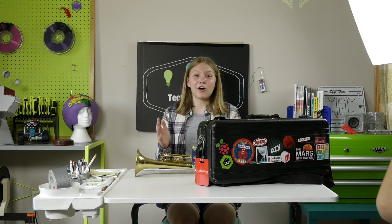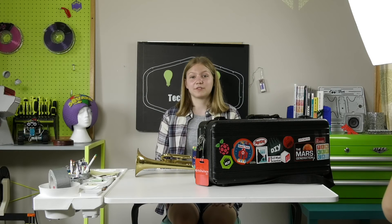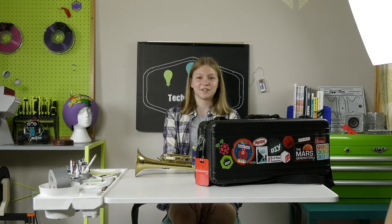Be sure to check out all the links that I posted in the description that have all their information, and just check them out. Thank you for joining us for this episode of Trumpet Case Tuesdays, and join us next time for another cool episode. See you later.